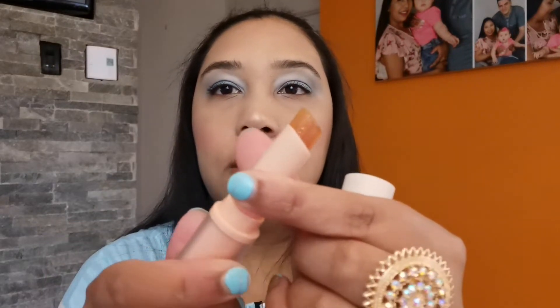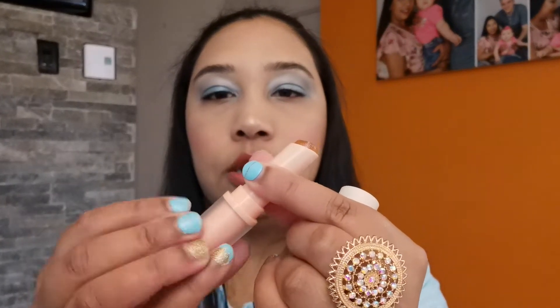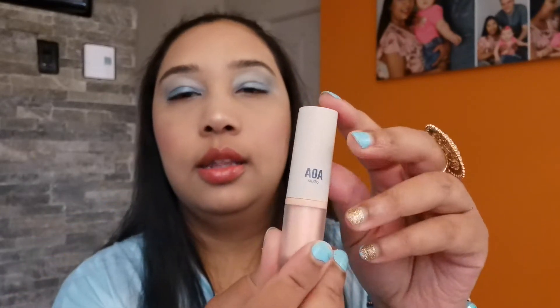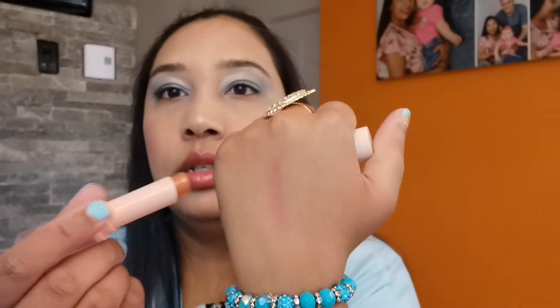I'm not going to try it on my lips right now because I already have lipstick on, but we can definitely swatch the color. It's sheer, lightweight, and glossy. I love that — let me show you how it looks. The packaging is very pretty and cute. It has a very light, candy-like scent and smells nice.